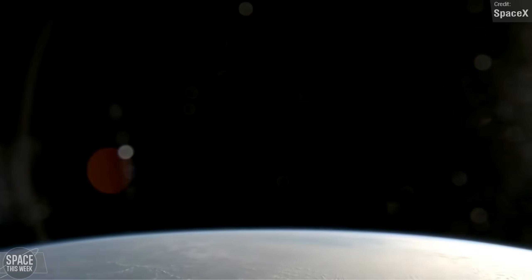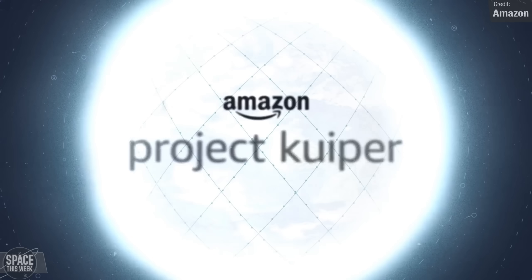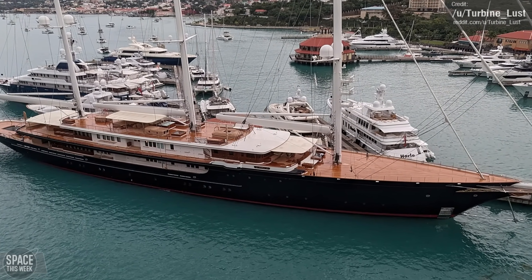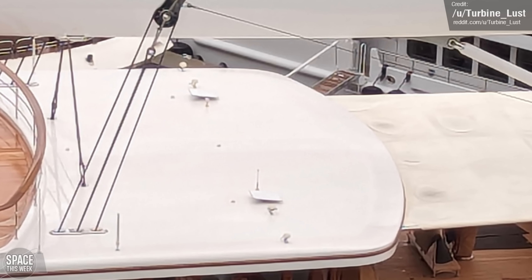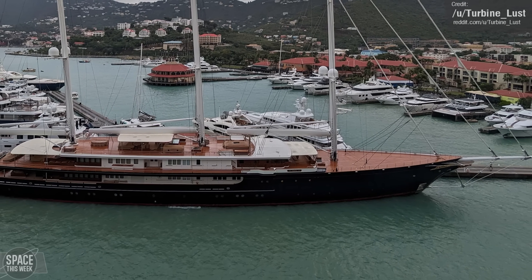One of those people benefiting from Starlink, ironically, turns out to be Jeff Bezos, founder of Blue Origin, who is hoping to get his own version of SpaceX's Starlink internet constellation up and running. Reddit user TurbineLust spotted his yacht sporting some very recognisable Starlink receivers. Can't say I blame the guy — Starlink is the best choice for maritime internet in most cases — but yeah, still kind of ironic.